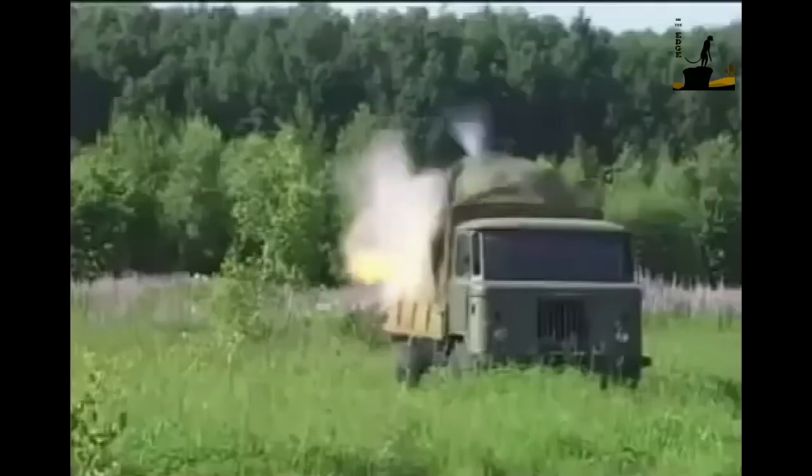The rocket propelled projectile contains a fuel-air mixture within its warhead. When fired, the rocket is propelled forward by a solid rocket motor.